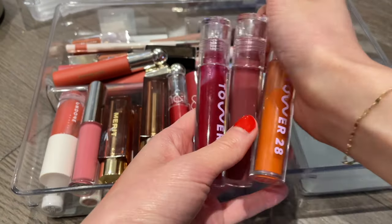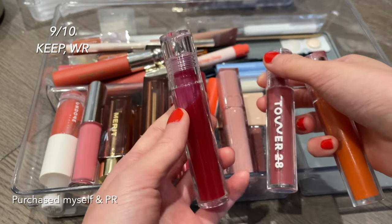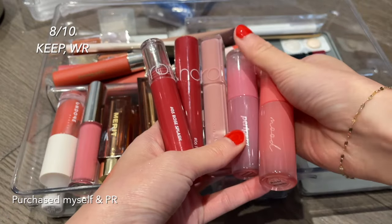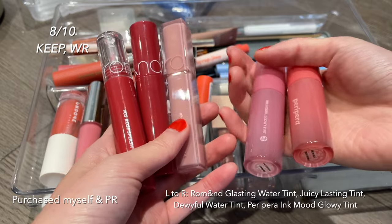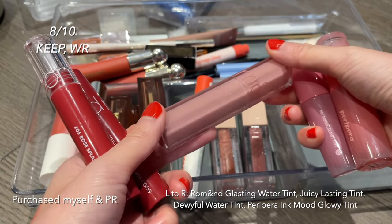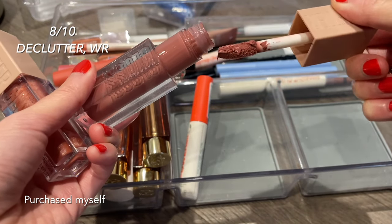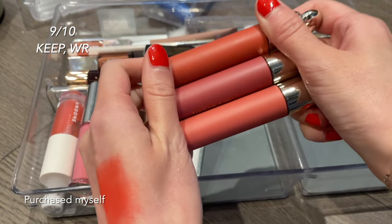The Tower 28 lip glosses — I like them. The orange one Fire I bought last year, I got the mauve one in PR, and I bought Wild. I'm decluttering Fire because it's getting a little gloopy after a while; I'll keep the other two. More Korean lip tints: three from Rom&nd and two from Peripera. From glossiest to least: the Rom&nd Glasting Water Tint, then the Dewy Full, then the Juicy Lasting Tint, then Peripera. The Juicy Lasting Tint is the most pigmented, the rest are similar. Maybelline Lifter Glosses are really good — I'd repurchase more shades — but I've had these about three years and they're getting gloopy, so I'm getting rid of them.